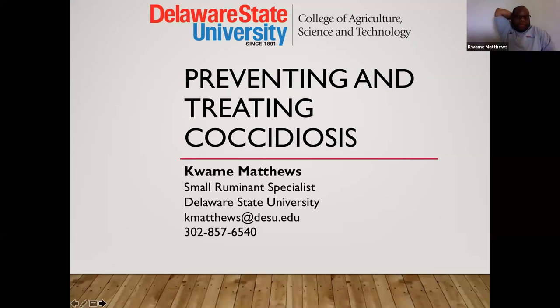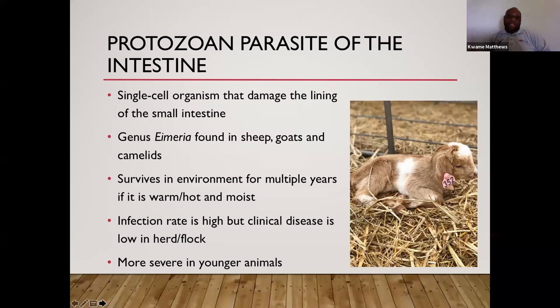Today we'll be talking about preventing and treating coccidiosis in sheep and goats. Coccidia is a protozoan parasite — a single-celled organism that lives in the intestines of the animal. It lives mainly in the small intestine and causes tremendous damage there. Since the small intestine is where the animal absorbs a lot of nutrients, coccidia is very detrimental to the longevity and survivability of these animals.